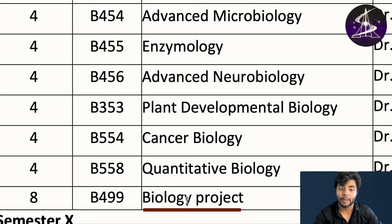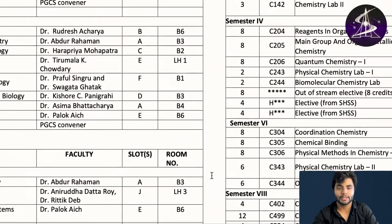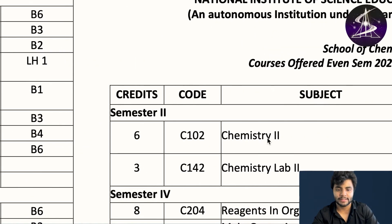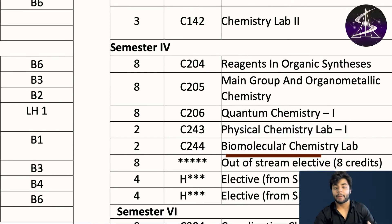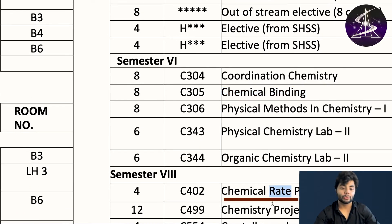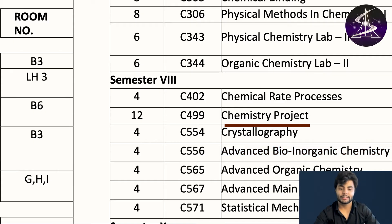Then quantitative biology and biology project — that covers even semester for biology. For chemistry in even semester: second semester and fourth semester you study reagents in organic synthesis, main group and organometallic chemistry, quantum chemistry 1, physical chemistry lab 1, biomolecular lab. Then coordination chemistry, chemical bonding, organic chemistry, chemical rate processes, project, crystallography, advanced bio-organic chemistry, and chemistry project.